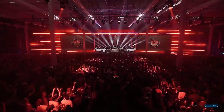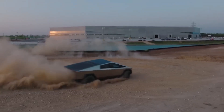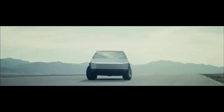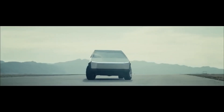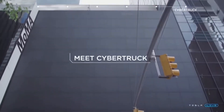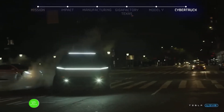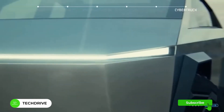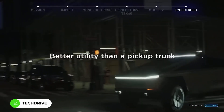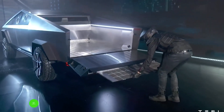Behind this wild design is Elon Musk, a guy who loves to shake things up and thinks way outside the box. This isn't just a truck that looks cool — it's tough, super tough. Crafted with an exterior shell for unmatched durability, it prioritizes passenger safety like no other, from the ultra-hard 30x cold-rolled stainless steel skin to its bulletproof Tesla armor glass, ensuring strength and endurance.